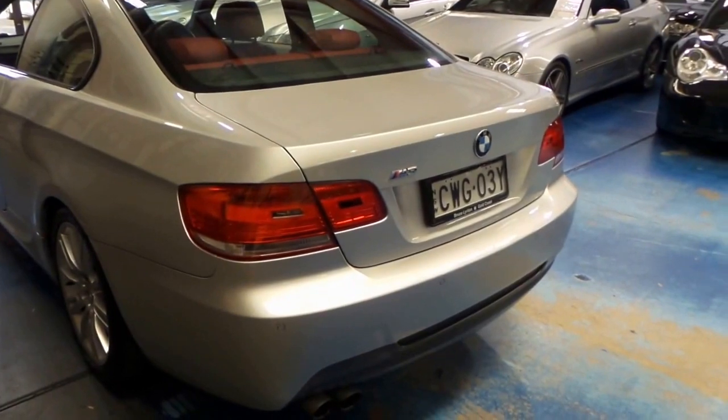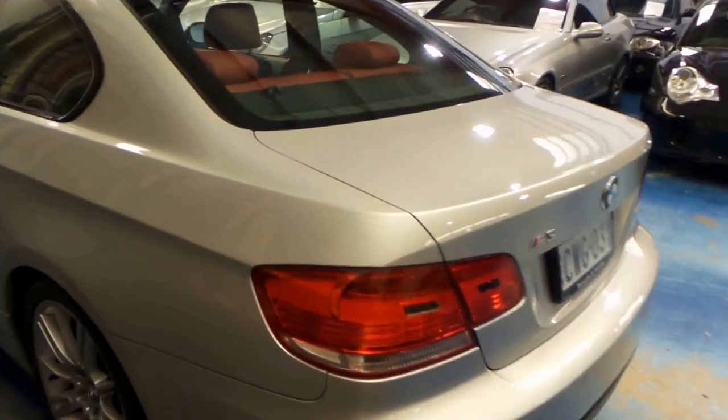So you've got your rear parking sensors there, as you'd expect. Digital radio aerial up there.